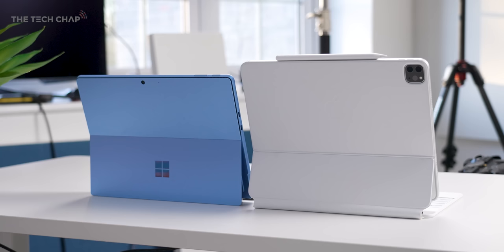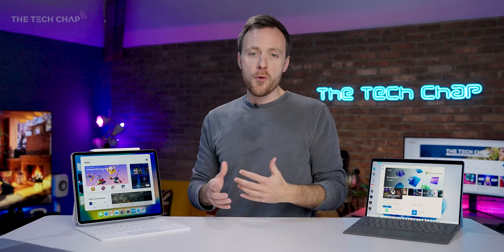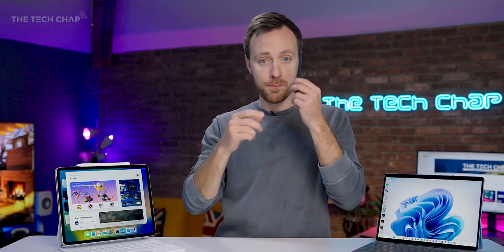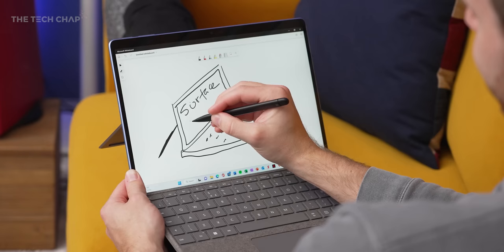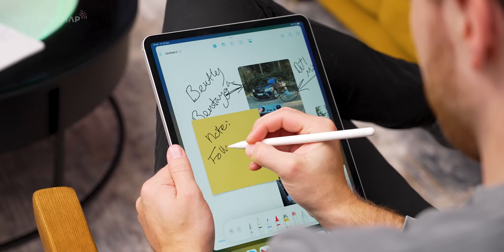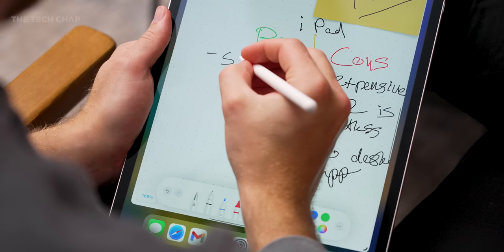You can buy these tablets as just tablets, but you shouldn't — if you're going to buy a Pro Surface or Pro iPad, get the keyboard with it. Yes, it adds quite a lot more money, particularly the Magic Keyboard, but it gives so much more functionality and versatility and turns them into proper two-in-ones. The Surface Slim Pen 2 and Apple Pencil Gen 2 are both lovely to use, especially if you're a doodler, drawer, or designer. I prefer the Apple Pencil for how it feels in the hand, and there are great iPad drawing and note-taking apps including Apple's new Freeform app — basically Microsoft OneNote.